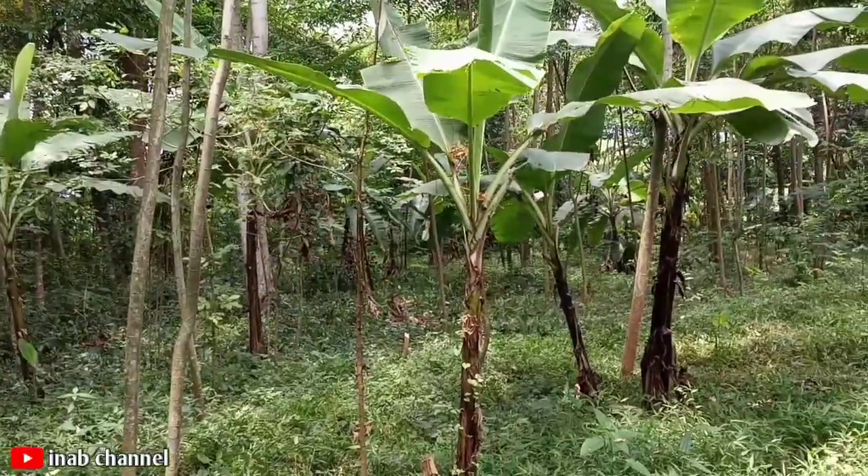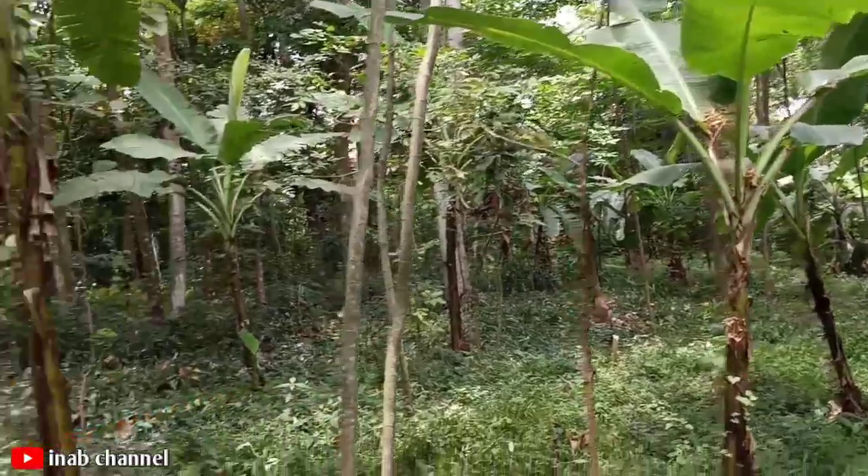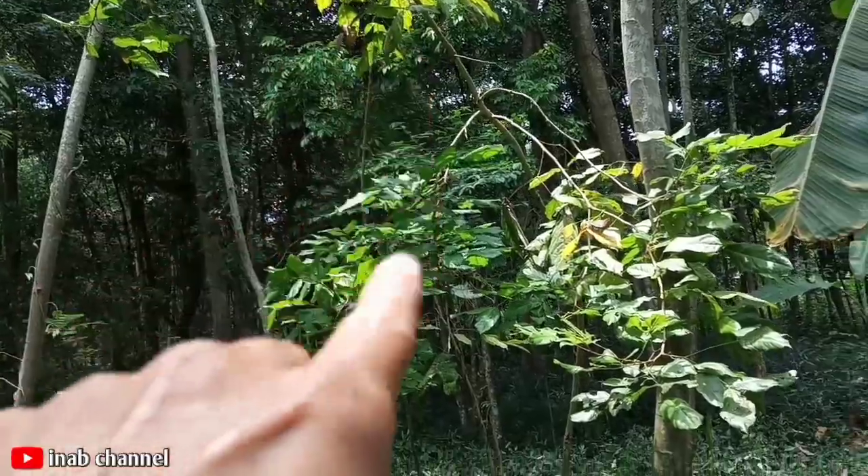Nah 6 pohon jengjing aja ini. Disini juga saya tanam pohon pisang ini nih, ada jengkol ini.